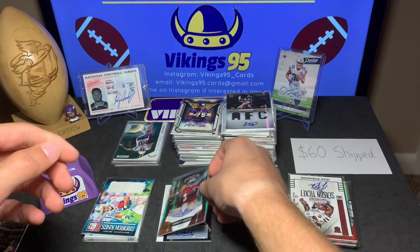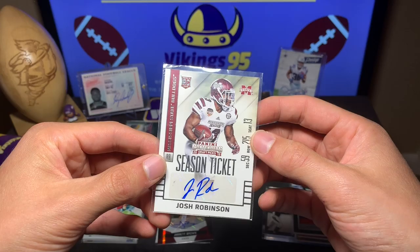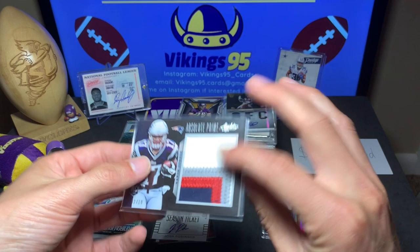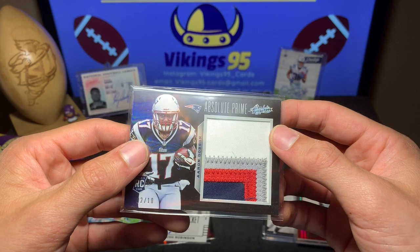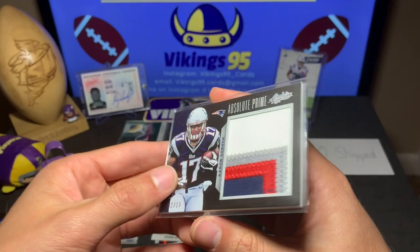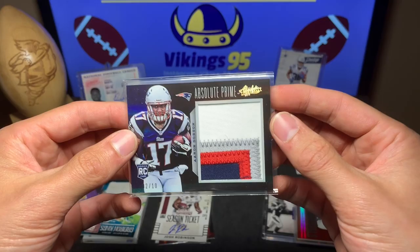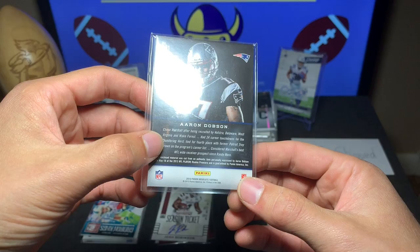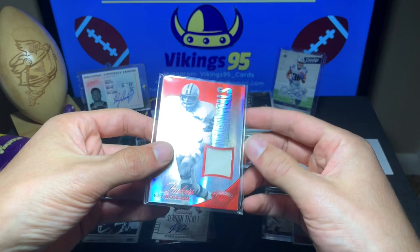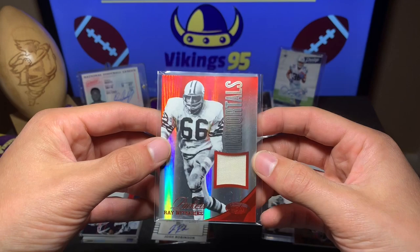Josh Robinson — this is a 2015 Contenders season ticket for Mississippi State. Then a cool chunky patch: Absolute Prime Aaron Dobson, two out of ten. That is a quad color patch from Absolute 2013, a rookie patch, super short print. I actually have an RPA of Aaron Dobson in my PC because it's such a cool card. That is a giant patch — let me check if it's game worn... nope, NFL Rookie Premiere.